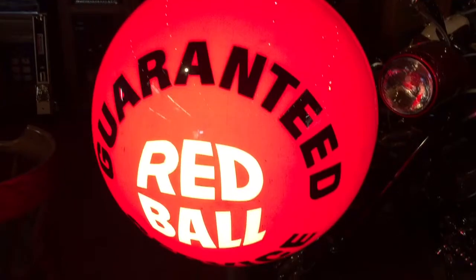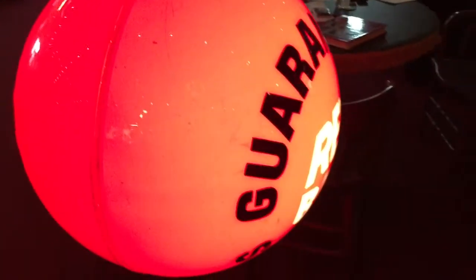Anyways, it looks good lit and unlit. Look at it — both sides.